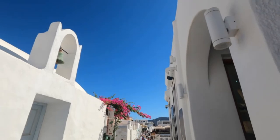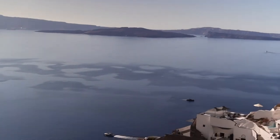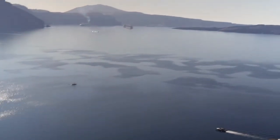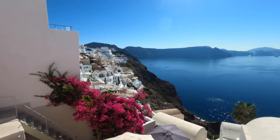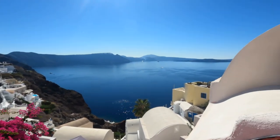After exploring Oia, we headed to Thera, or Fira, the capital of Santorini, which is perched on the edge of the volcano's caldera. At this point we were given the option to either stay in town and explore — it was still kind of early, about 12:30 — or climb Fira's narrow lanes to the cable car station, and the ship's tenders would take us back to the ship.